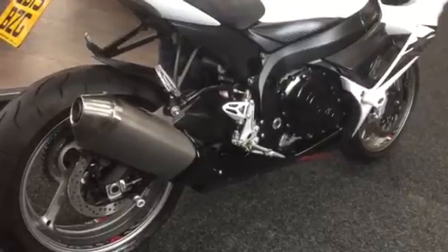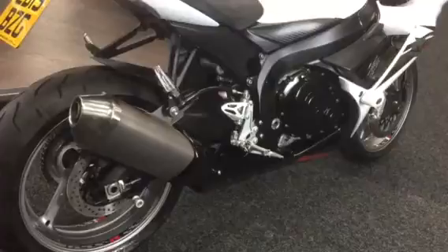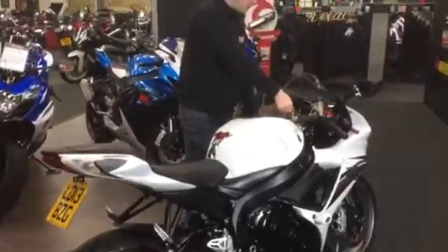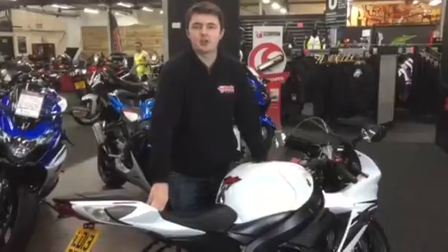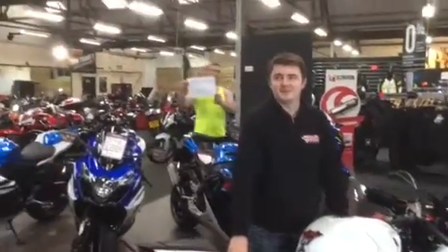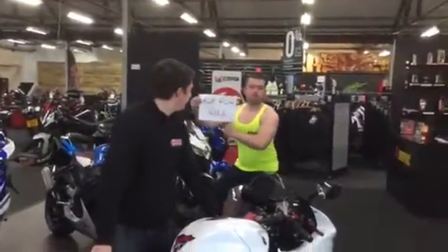It's also got the power modes as well. As I say, it's absolutely gleaming and it's yours for £5,990. Cheers, thank you guys.